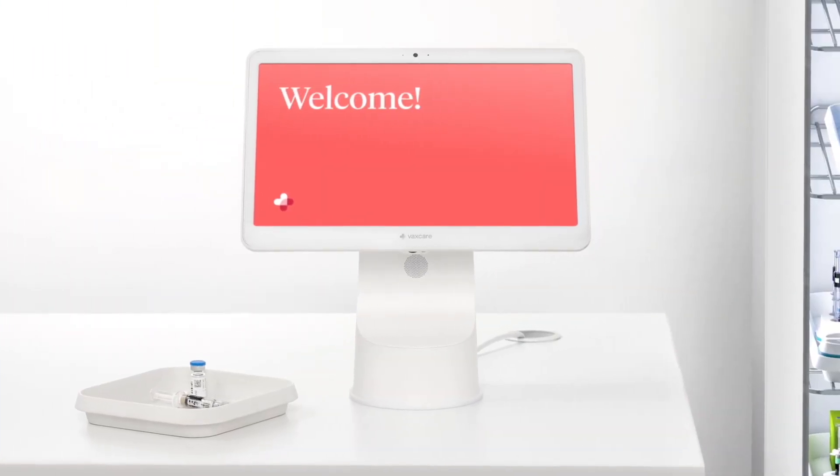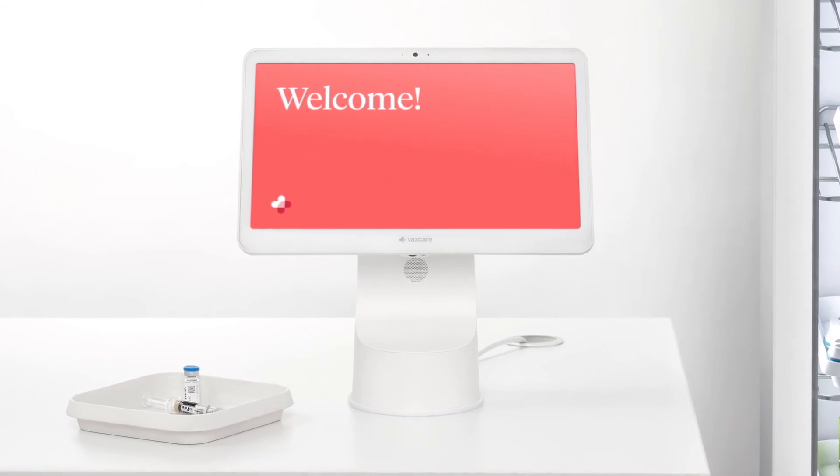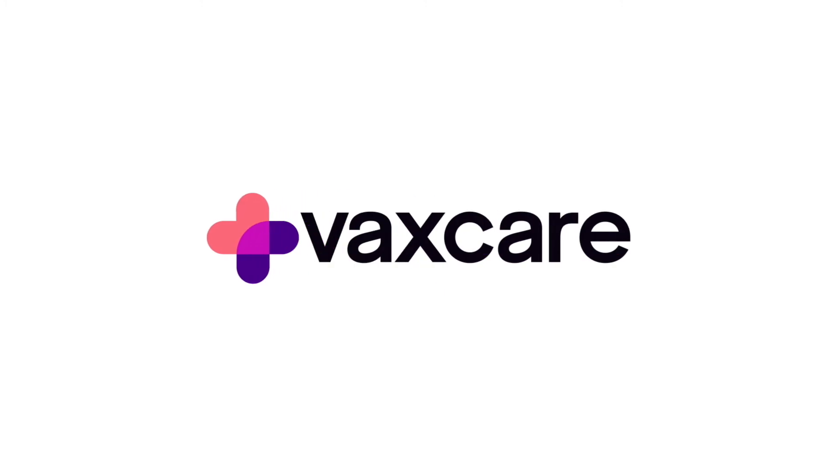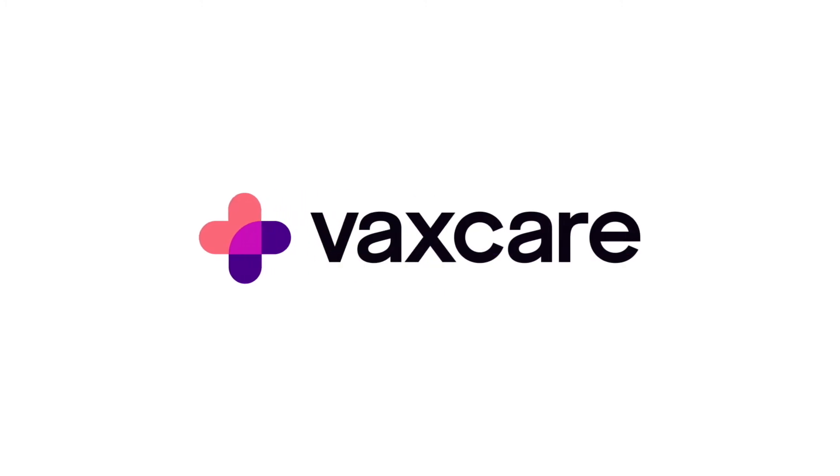VaxCare makes vaccinations simple for staff and profitable for practices, caring for you so you can get back to caring for your patients. Visit VaxCare.com to learn more about how to bring VaxCare to your practice.